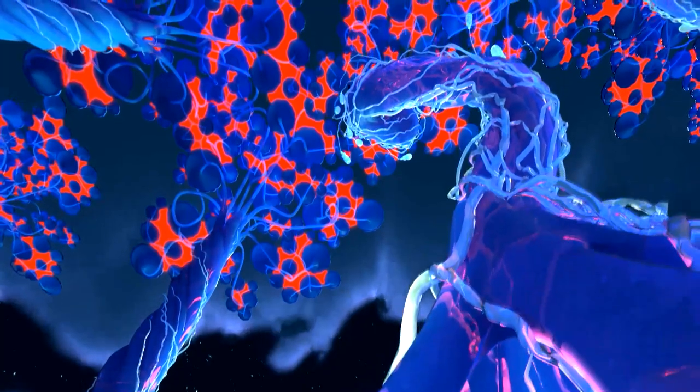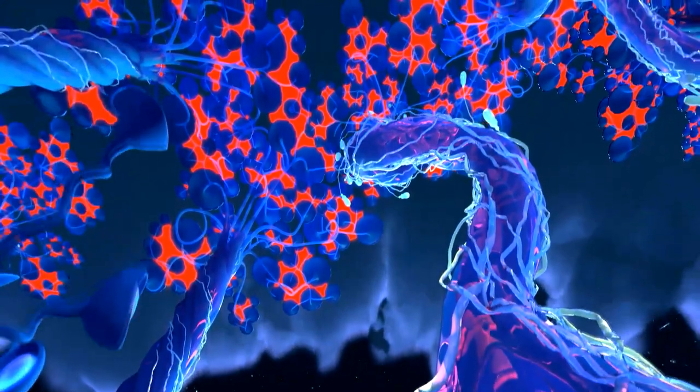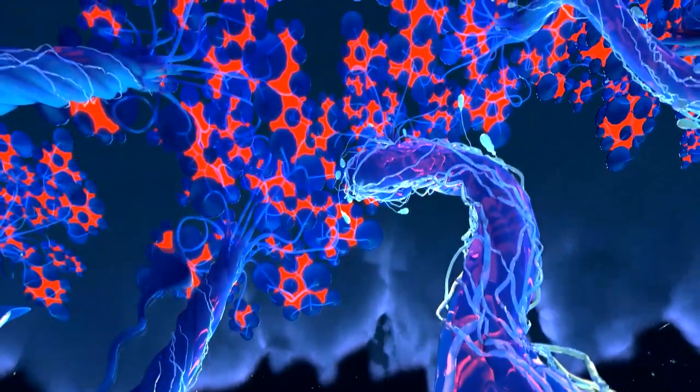Domes for me are about removing the context of the room. When you have this resolution and the quality of this display, the room disappears when the show starts — and that's when you are truly immersed in the visuals.